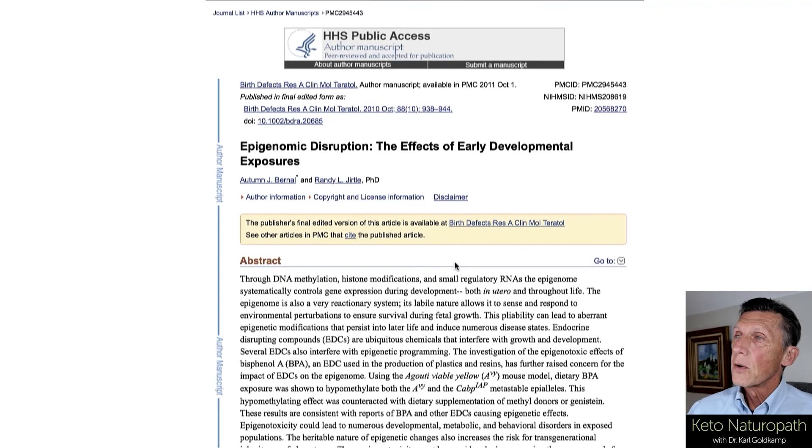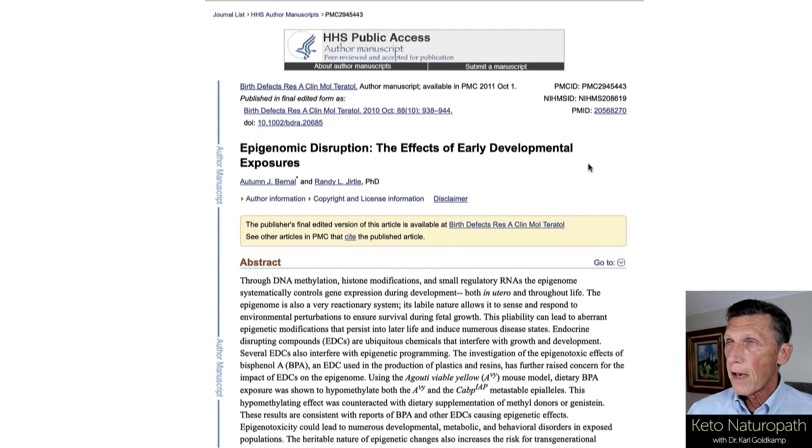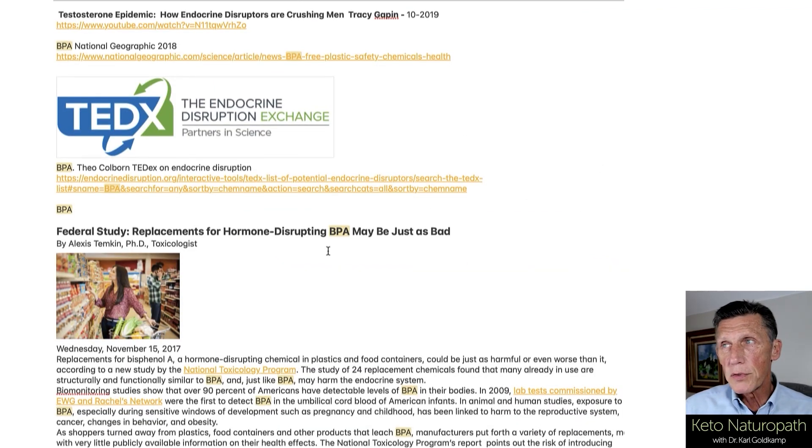The BPA was exposed in vivo in the fetus of the mice through the mother's diet. There was another article making it more clever, saying: you are what your mother ate, or was exposed to, or what she didn't eat — lack of methyl donors. This aspect is profound. Some of you are listening and saying, what does this have to do with a keto naturopath? Well, we will bring it around to that — too much information in any one video.